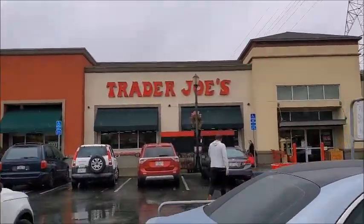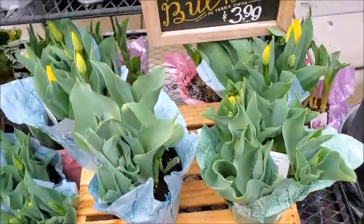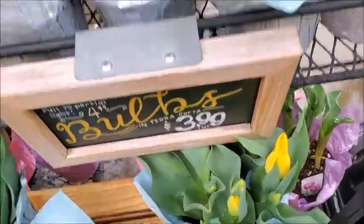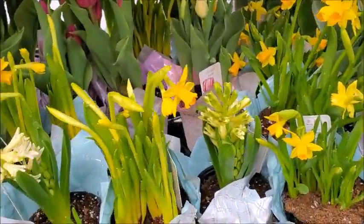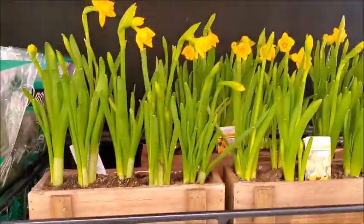I'm gonna go to Trader Joe's. I need to get a few things. There's tulips for $5.99. There's daffodils — little tiny daffodils. Those are really pretty.